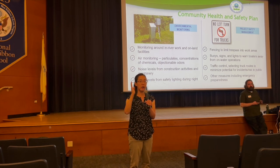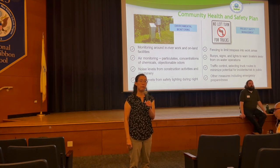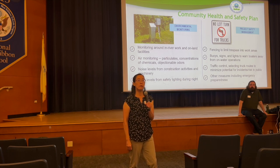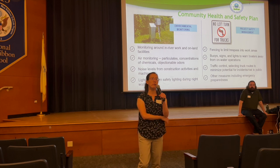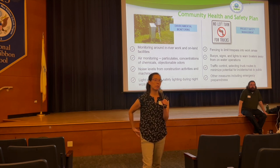Audience member: You keep using the phrase 'potentially responsible parties' — is it public information who these parties are? Alice: Yes. They're on the EPA website. We have two websites: the EPA website and ourpassaic.org. You can find a lot of information on ourpassaic.org, and you can find the potentially responsible parties on the EPA website as well.